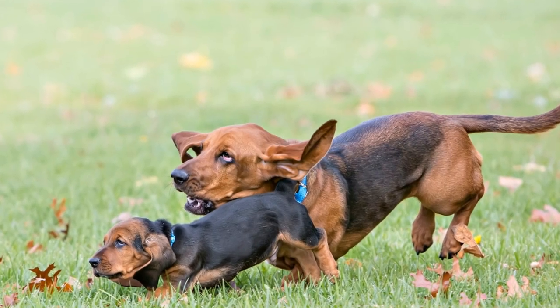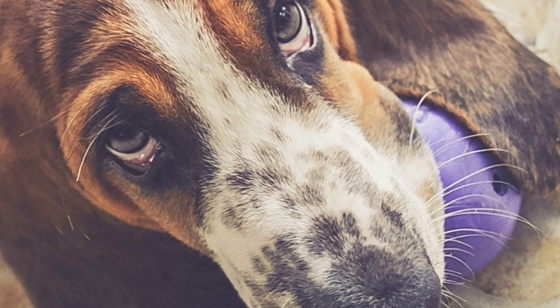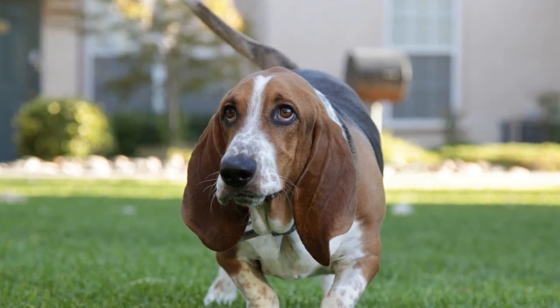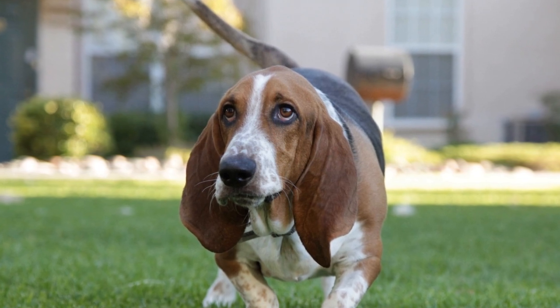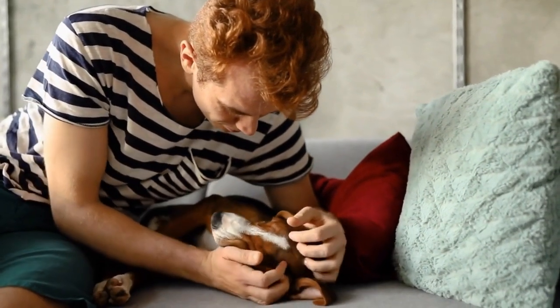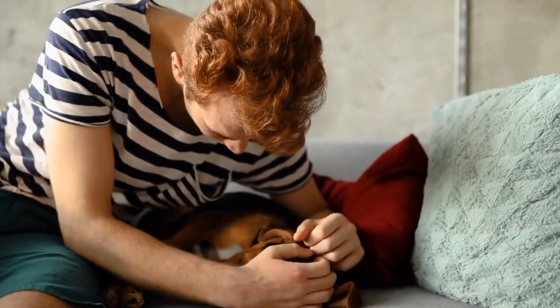Safety Considerations: It is crucial to prioritize safety while engaging in water activities with your Basset Hound. Always supervise them when near water and make sure they wear a properly fitted life jacket, especially if they struggle with swimming or are venturing into deep waters. Additionally, keep in mind that Basset Hounds are prone to ear infections, so it's essential to dry their ears thoroughly after any aquatic adventures.